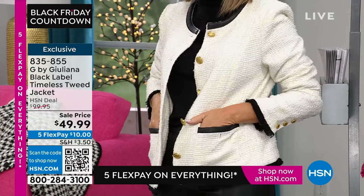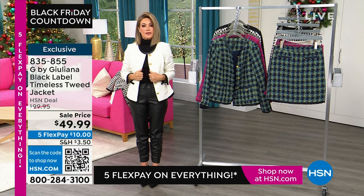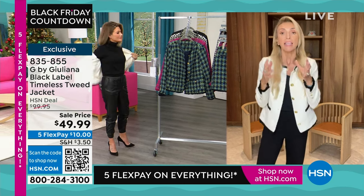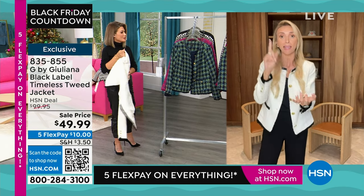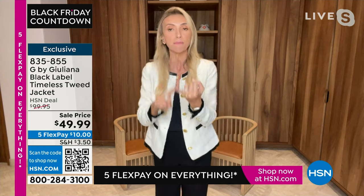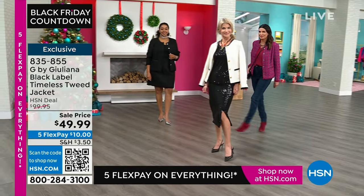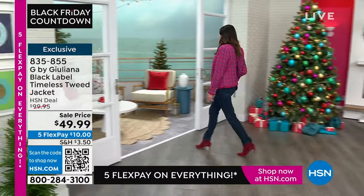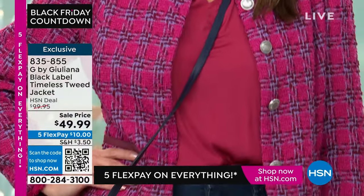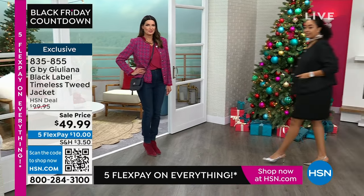Whether it's going to church, wearing this to the office, or throwing this on with denim jeans and your big earrings — this is such a huge look right now and it's the lowest price. This is better than a Black Friday deal. That eyelash fringe goes all the way around. These are functioning buttons, the pockets work as well, all completely lined. This is a jacket you would spend hundreds of dollars for. Even the shoulder pads are placed to give you a nice shape. You thought of absolutely everything, Juliana.